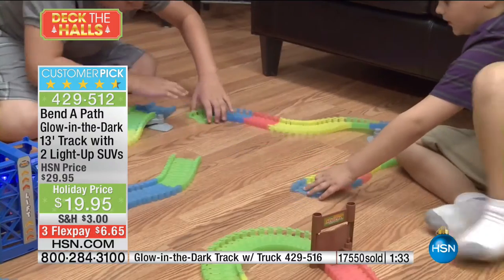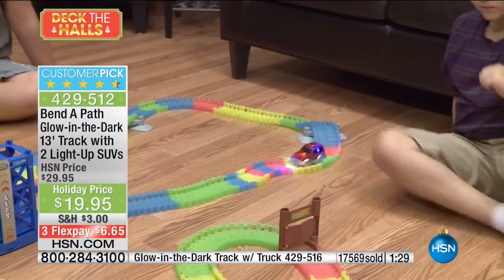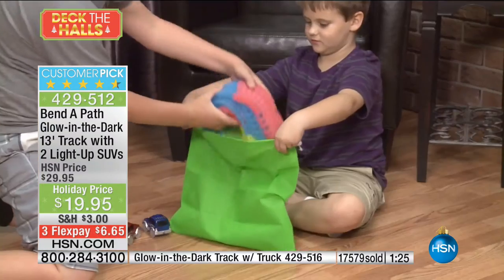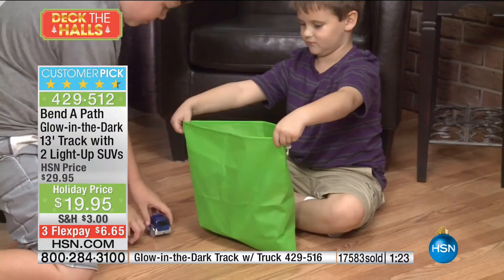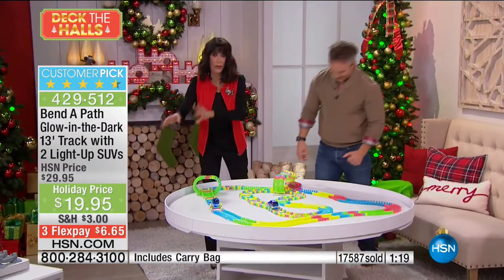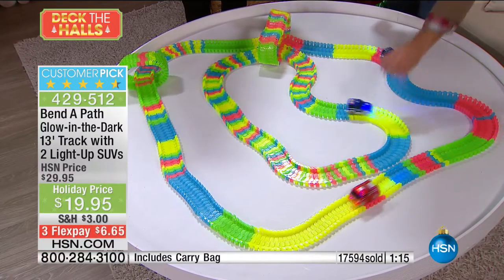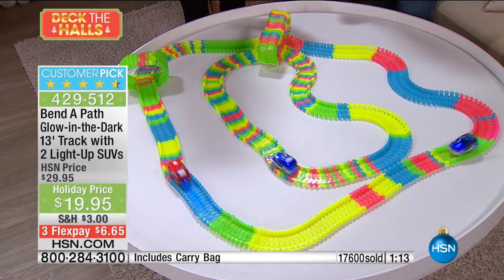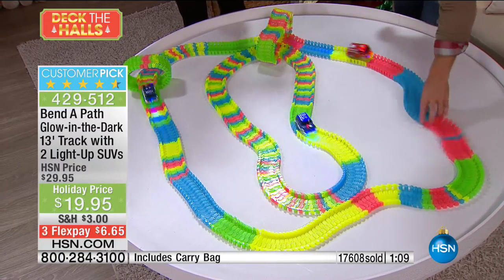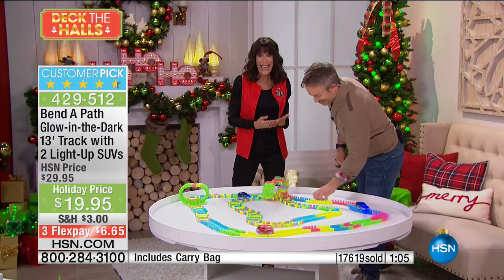It's all about entertainment and creativity. They can't get bored with it because it's not just going to run one track — there are so many different ways to run it, change the colors. Maybe one wants to do all the blues and greens, somebody else wants red and yellow. It's a blast. And by the way, it's $10 off — normally $29.95, we're doing it for $19.95.